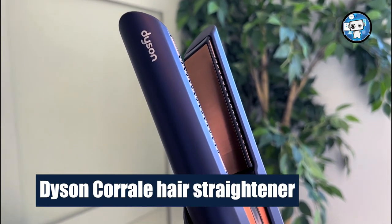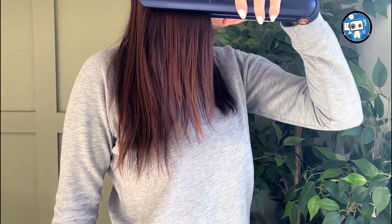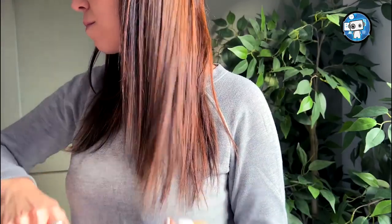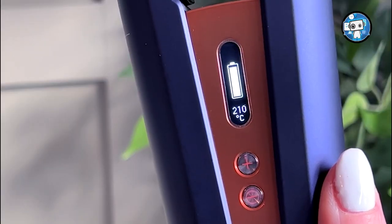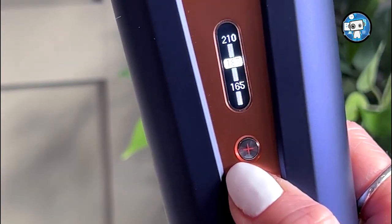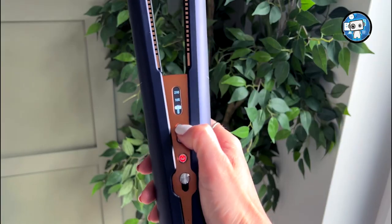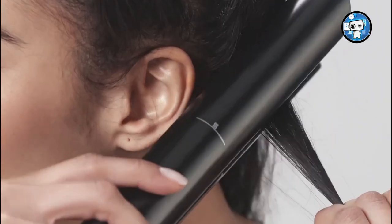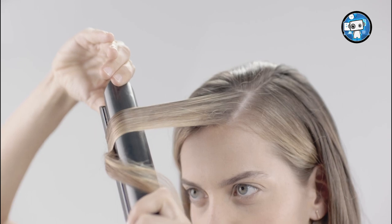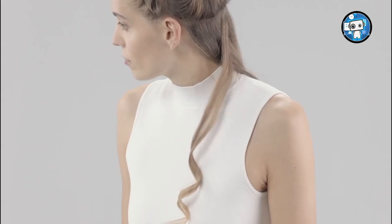Dyson Corral Hair Straightener. Dyson, the company perhaps best known for its futuristic vacuum cleaners, has spent the last few years branching out into hair care. Its most recent launch is the Corral Straightener, which joins a hair dryer and the Airwrap styler in the lineup. Unlike the solid plates on other straighteners, Dyson claims the Corral's patented flexing copper plates gather the hair while styling, allowing less heat to be used — important because lots of heat leads to damaged and frazzled tresses.